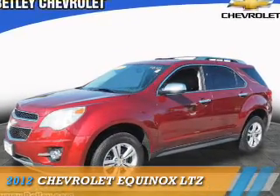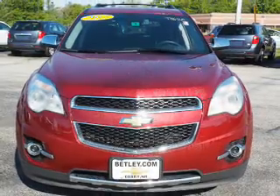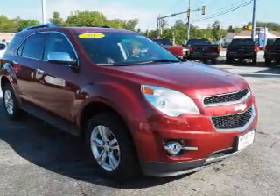Presenting the 2012 Chevrolet Equinox. It's powered by all-wheel drive, a 3.0-liter 6-cylinder engine, and an automatic transmission.